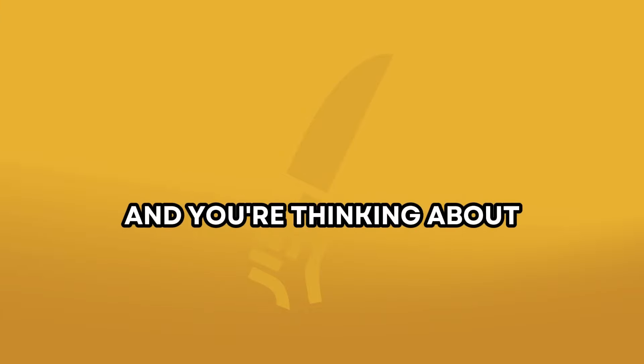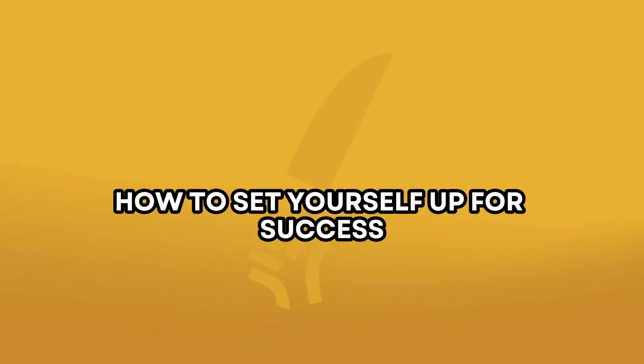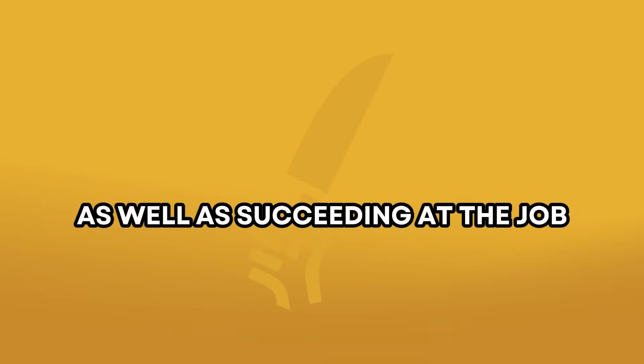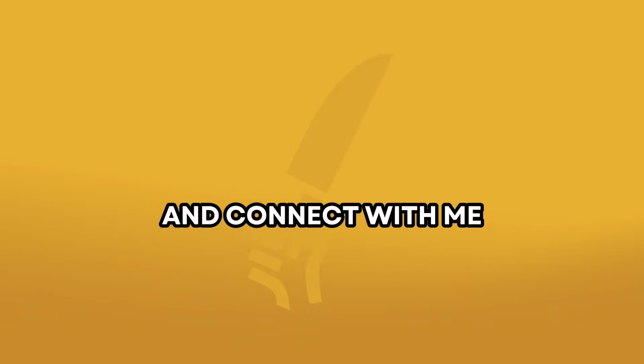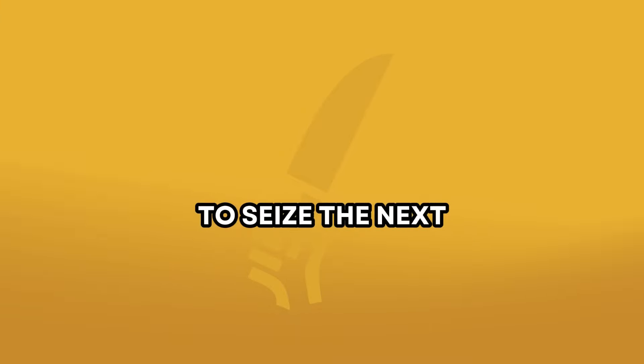You're a chef thinking about how to venture into the private chef space, how to set yourself up for success from resume to first interactions with your clients, as well as succeeding at the job. Our one-on-one coaching has got you covered. Go to www.privatechef.cc and connect with me. Decades of experience can be your support to seize the next private chef opportunity.